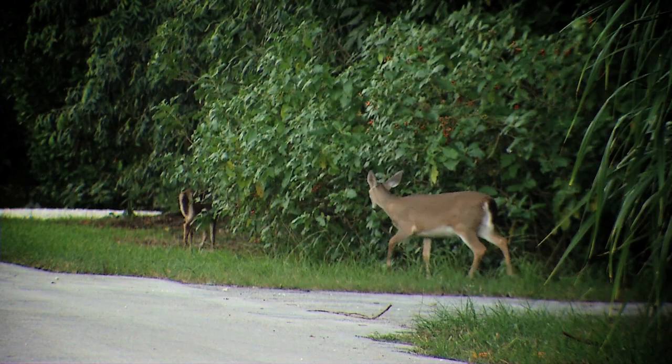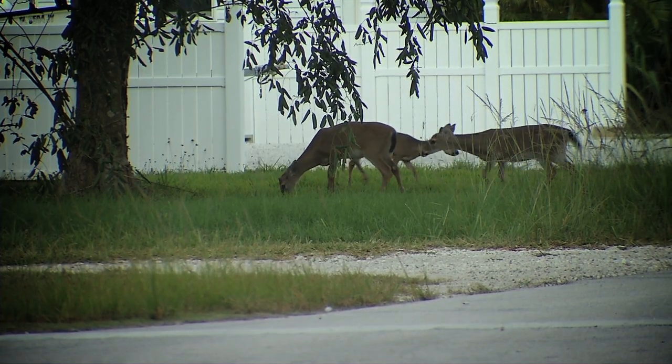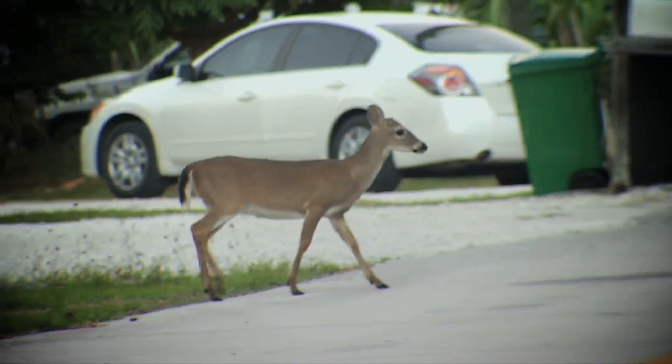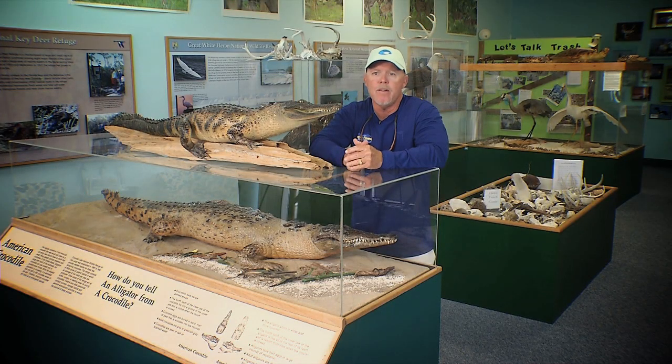The refuge has many places set aside to view the deer in their habitat, but the easiest way to spot them is to take a drive through the Big Pine Key area. They are easy to find wandering through the streets and grazing in the neighborhoods.